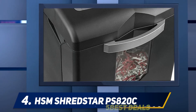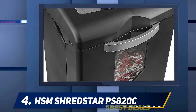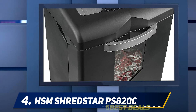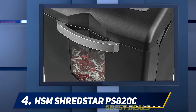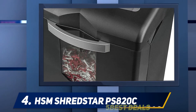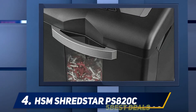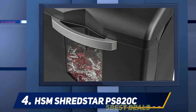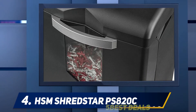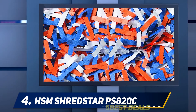The HSM Shred Star can shred up to 158 sheets of paper every minute, reducing every single page into 430 cross-cut strips. It's a model of power, cutting through not only paper but staples, paper clips, credit cards, CDs, and DVDs, with a separate cutting unit for CDs and DVDs. It has a 7.1-gallon wastebasket for less frequent emptying.